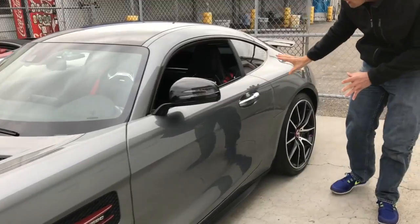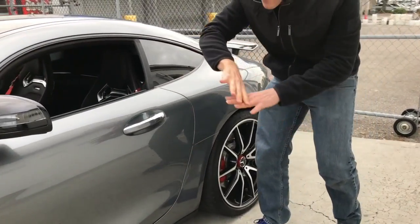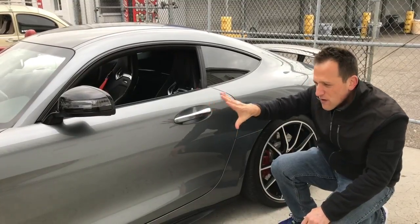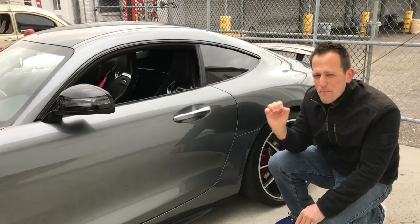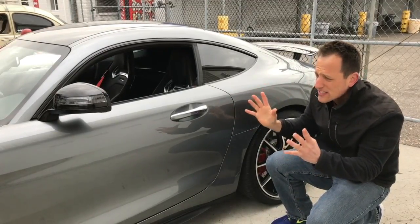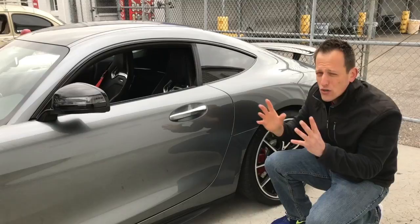If you look down the side you can see just how nicely the lines flow. It's not about big huge things sticking out — fenders and all that. It's a very clean, balanced look. Even though it's a front-engine car, it's very balanced and the weight proportion has got to be perfect.